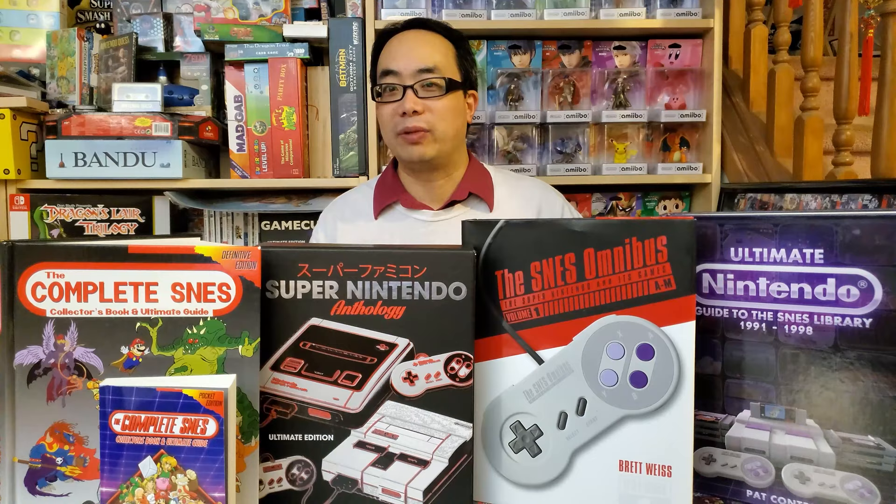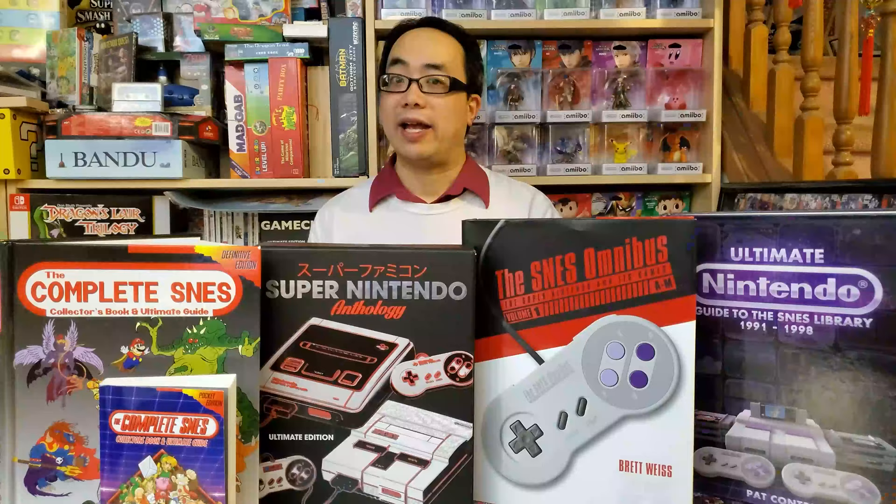I called the video that because the books are like encyclopedias, since they each attempt to cover every game released for the Super Nintendo Entertainment System. And yet, here's this book I missed, literally titled The SNES Encyclopedia — every game released for the Super Nintendo Entertainment System.